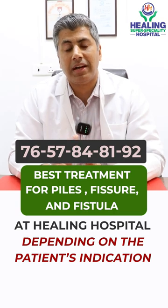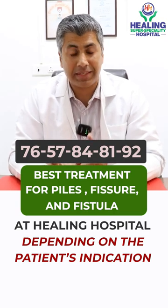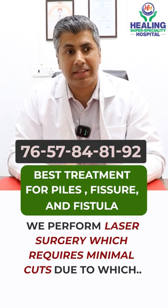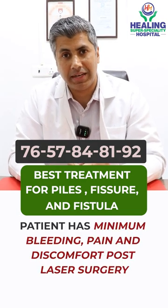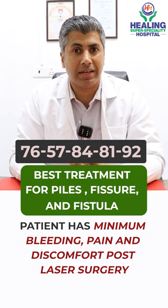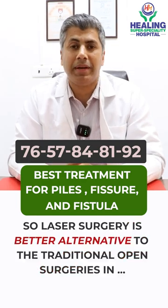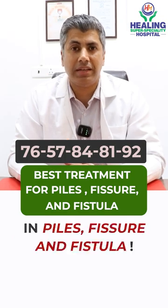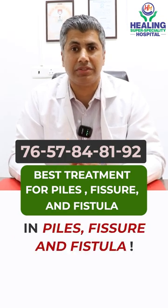But depending on the patient's indications, we do laser surgeries because the patient has less bleeding in post-op, less discomfort, and less pain. So it becomes a better alternative as compared to the traditional methods of surgery in piles, fissure, and fistula.